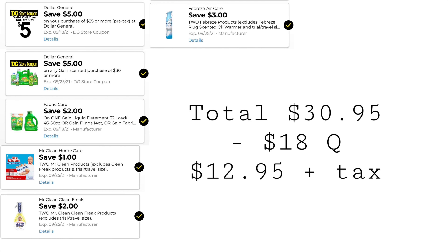These are the digitals you'll want to have clipped: $5 off $25, $5 off when you spend $30 on Gain, $2 off one Gain, $1 off two Mr. Clean, $2 off two Clean Freak, and $3 off two Febreze. Our total is $30.95. We have $18 in coupons, bringing our total down to $12.95 plus taxes.